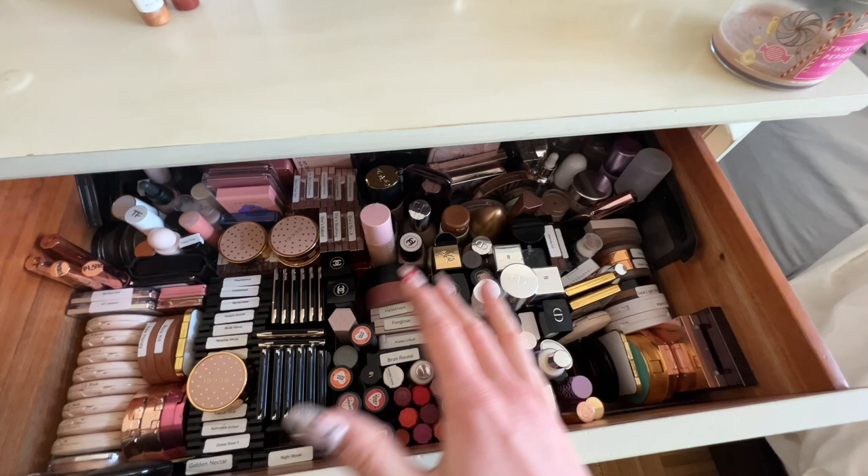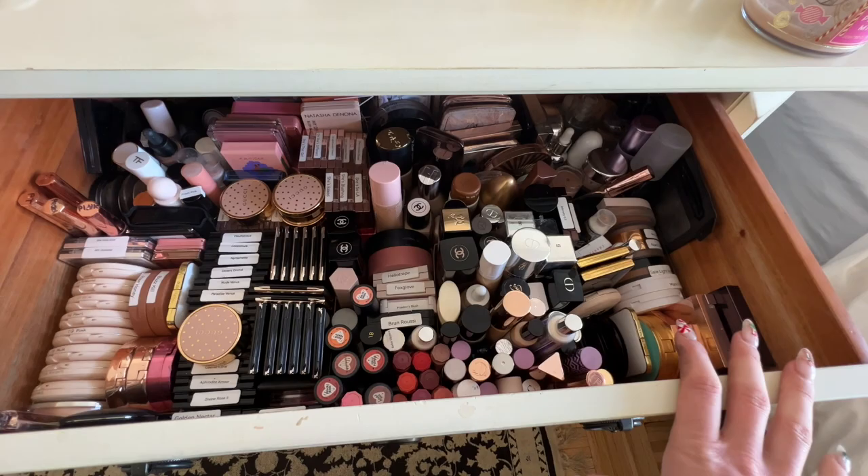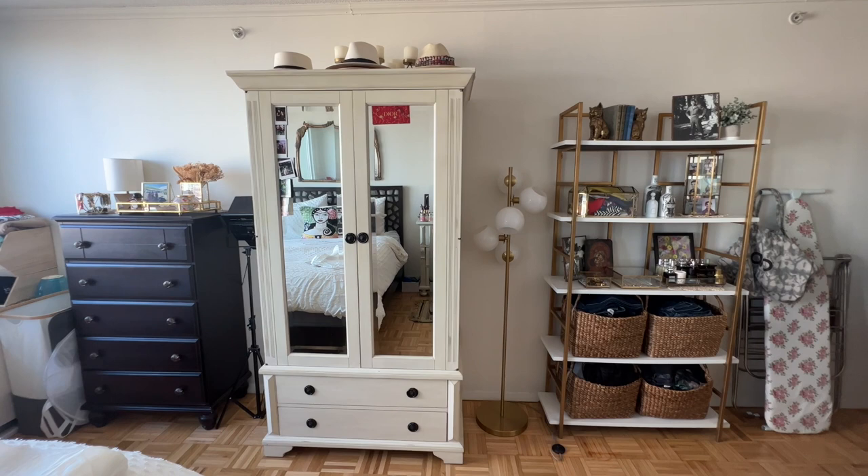That's pretty much this drawer — all of my highlighters, blushes, base products, bronzers, and face palettes. This covers a lot — a lot of my stuff fits in this one drawer. And now I'm going to show you where I keep all of my eyeshadow palettes.